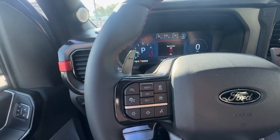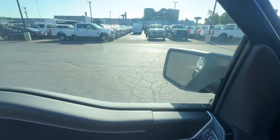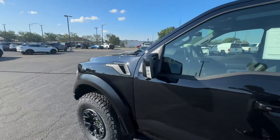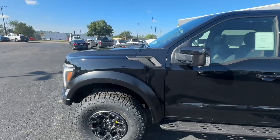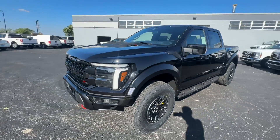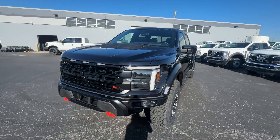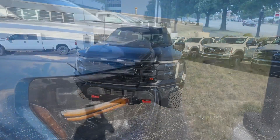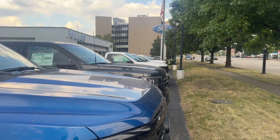Looking at the interior part of the truck, they did not miss — it's really, really nice. Love how everything is flush and nothing looks out of place. I love how neutral it looks, but it also gives you that Raptor R branding to let you know you're not driving a regular F-150.